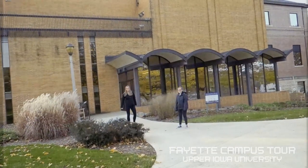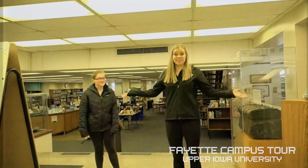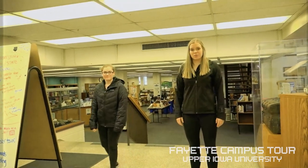We're going into Henderson-Wilder Library. Here's the library — there are a lot of great resources in here, including computer labs, printers, and obviously books.